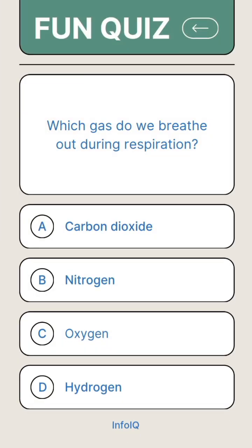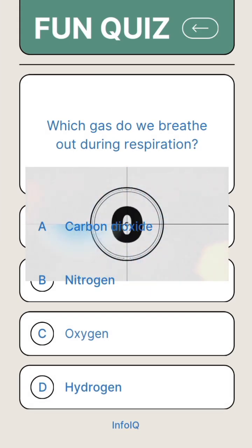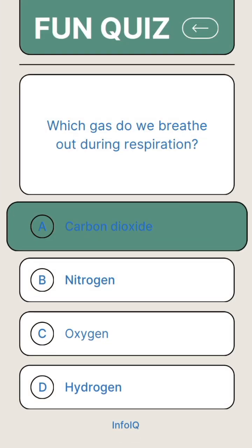Which gas do we breathe out during respiration? Answer A. Carbon dioxide.